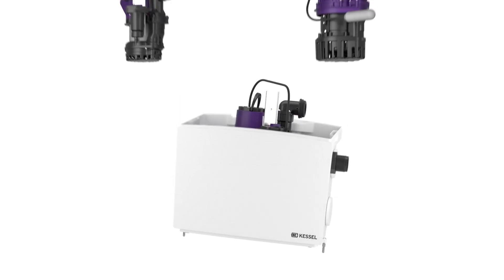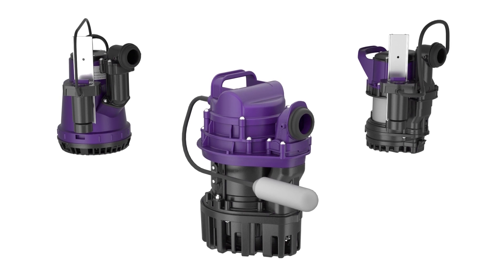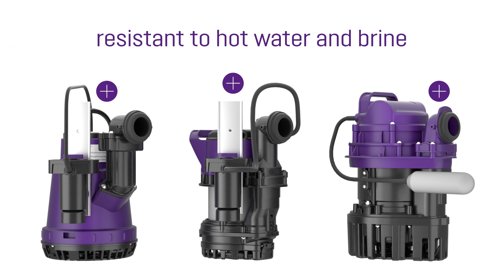A choice of three different pump capacities — with 300, 500 and 1000 watts — are available, depending on how much power is required, even as a resistant version that can cope with hot water and brine. This means that the MINI-LIFT-S perfectly meets the requirements placed on it by its application.